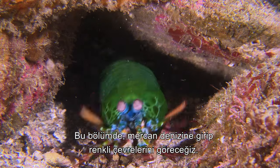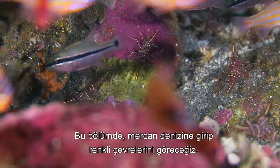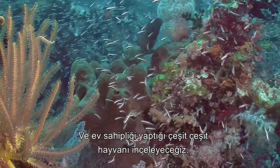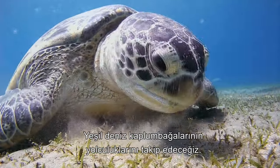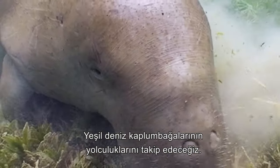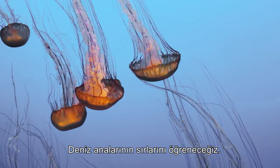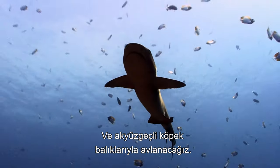In this episode, we delve into the waters of the Coral Sea to explore its colourful environment and examine the diverse animal life that it's home to. We will search for the concealed octopus, follow green sea turtles on their journeys, comb the seagrass with dugongs, learn the secrets of jellyfish, and hunt with white-tipped reef sharks.